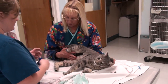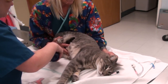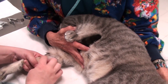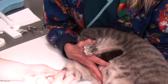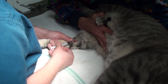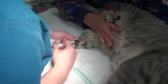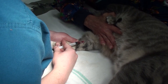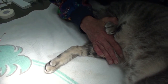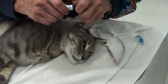We're going to give Taz some ketamine and Valium. In cats you have to restrain him a little by holding the scruff, but Taz is such a nice kitty. You find a vein on the back leg and inject the ketamine. Once we put ketamine into the vein, the kitties usually just relax real quickly.